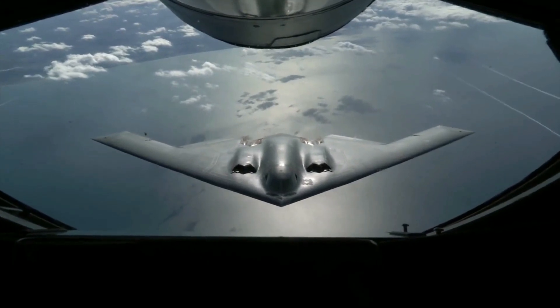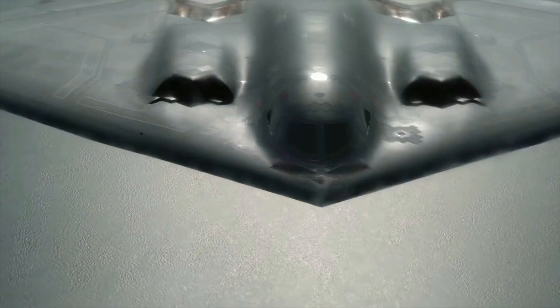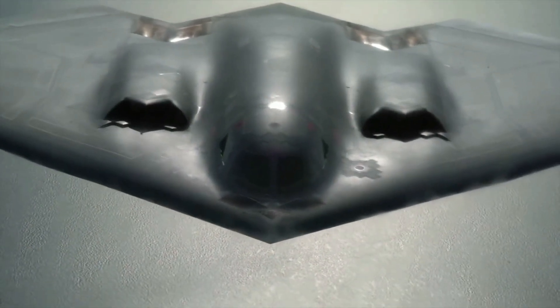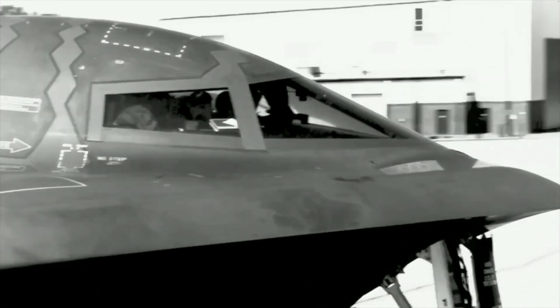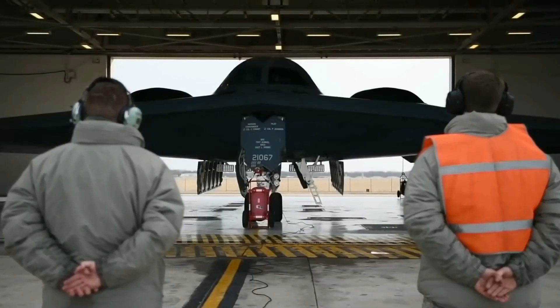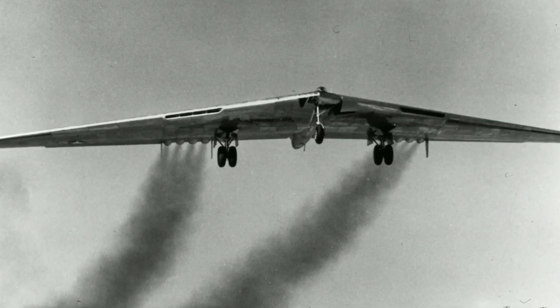Procuring an aircraft isn't enough — running it is important as well. The B-2 has a per-hour operating cost of $135,000. The overall project cost $44.75 billion, equivalent to $71 billion in 2021, meaning the program cost $2.13 billion per aircraft.